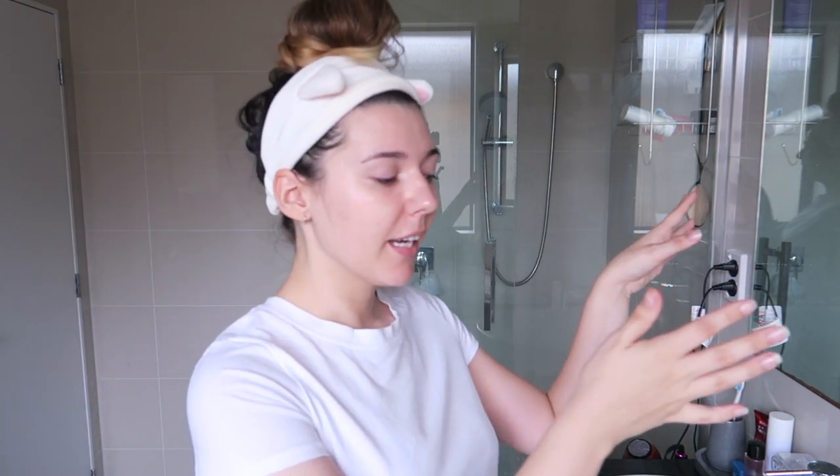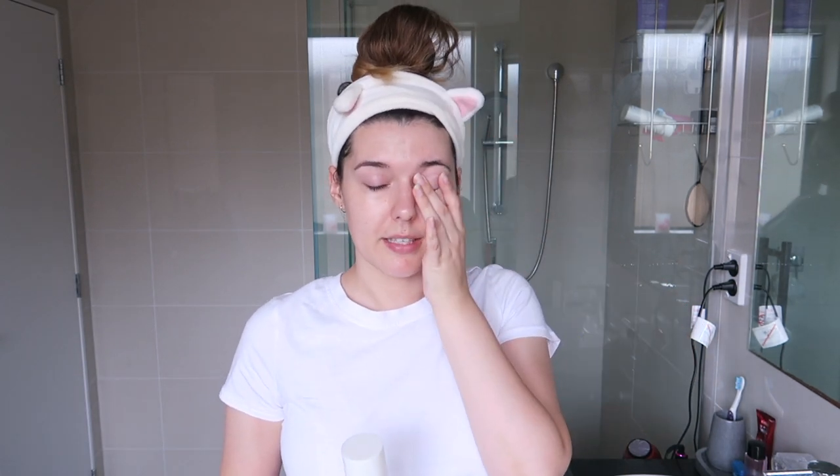Hello princesses, today I'm going to be doing an updated skincare routine. This bathroom is fully tiled and super echoey, and the window is behind the camera so my face is super dark if I face that way. I'm going to face this way for today. Lately I've been gifted a whole bunch of new skincare and I wanted to show you guys in real life action how it works. It is the morning — I have my ears on because I have a fringe so I need to keep it out of my face.